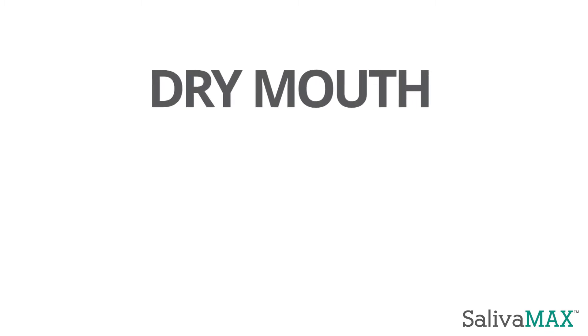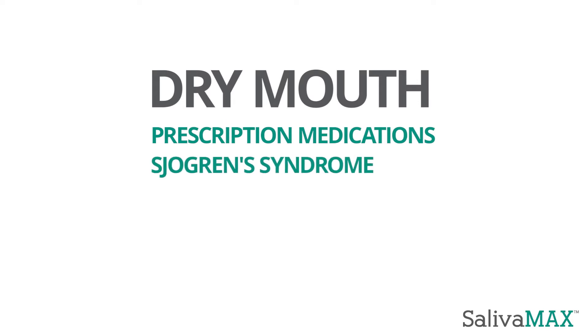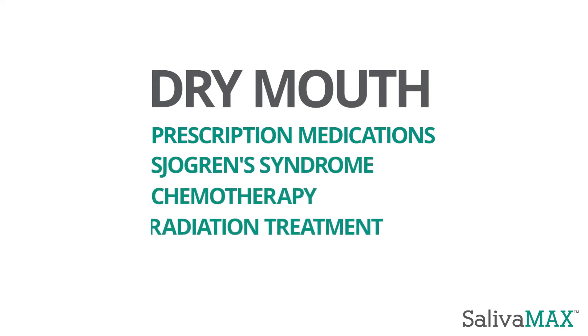Dry mouth can occur for a variety of reasons, including prescription medications, Sjogren's syndrome, and chemotherapy and radiation treatment.